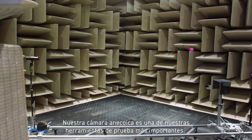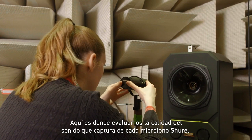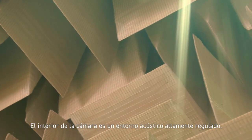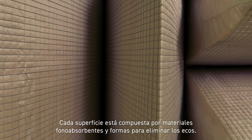Our anechoic chamber is one of our most important testing tools. This is where we evaluate the quality of sound that each Shure microphone captures. The chamber interior is a highly regulated acoustic environment, where every surface is composed of sound absorbent materials and shapes to eliminate echoes.